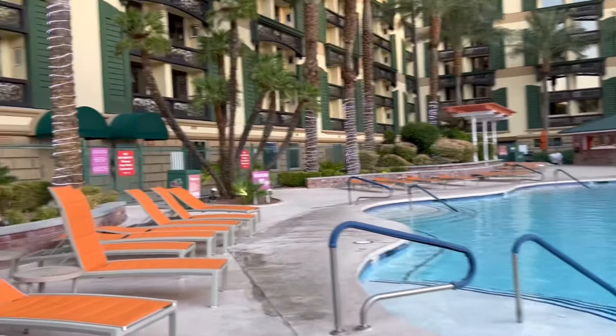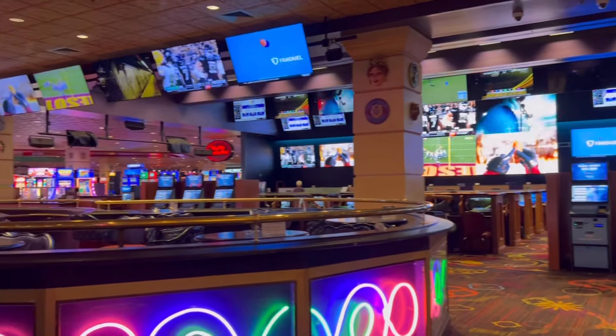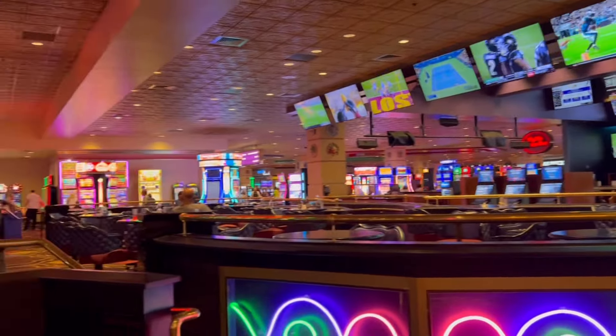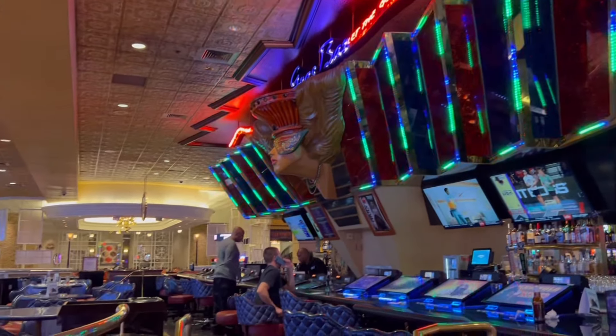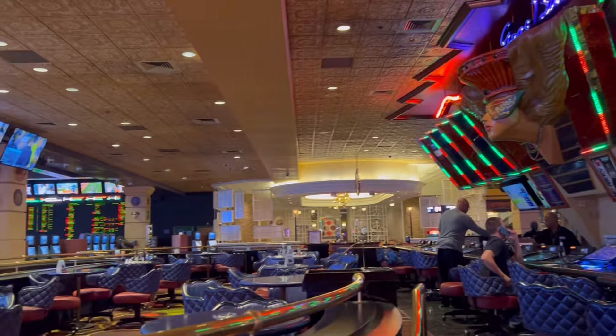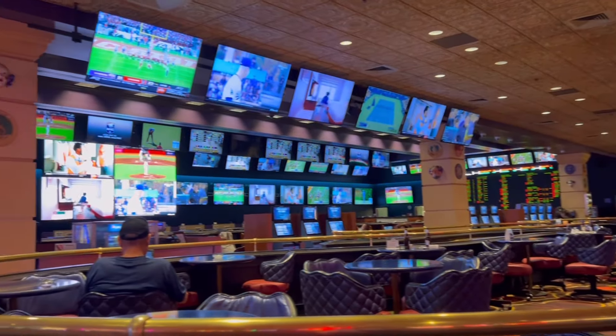I'm about halfway through my 17-day stay in Las Vegas now — it's been one heck of a ride. I checked in and out of 10 different places. I hope that my video tours will help people decide where they want to stay when they come to Las Vegas and also inspire people to travel alone. If you don't have anybody that wants to go with you, it's a little scary at first, but it's really fun and very rewarding.